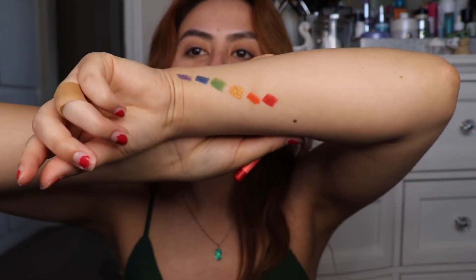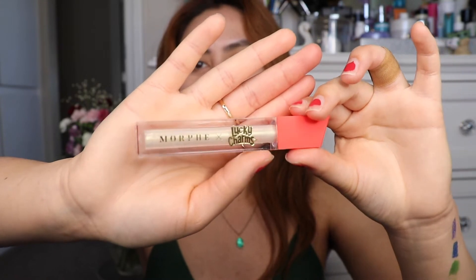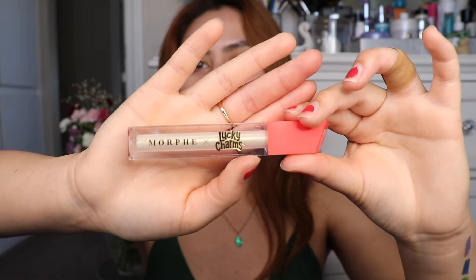Sorry for my nails, guys — I just haven't had time to repaint them at all. And then next, because I just can't wait to see how it looks, I'm going to open the Marshmallow Charm lip gloss. Look how pretty that is — it has the Lucky Charms logo right in the front. The real question is, does it smell like marshmallows? I'm impressed — oh my god, it does! That's so cool.